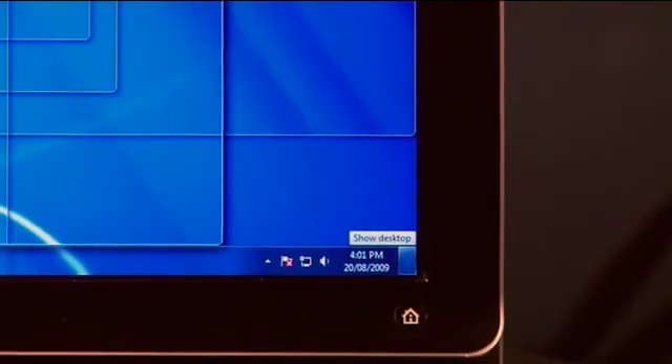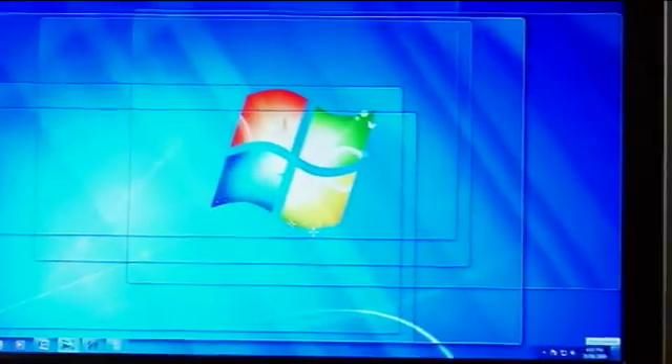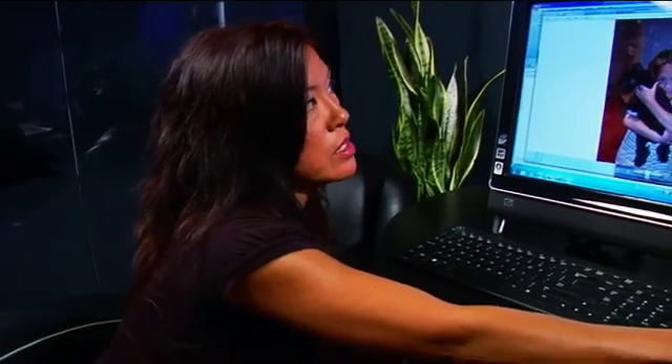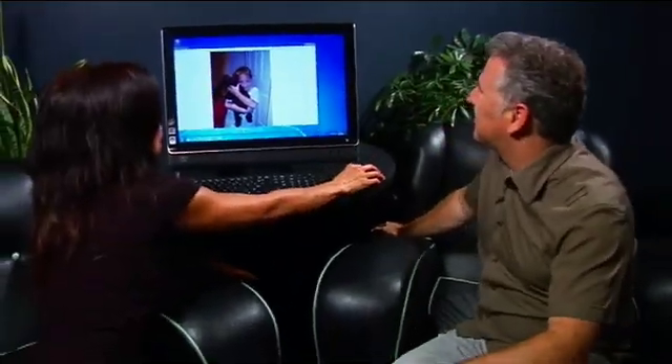A really neat feature that's in Windows 7 is the peek feature. As I hover over to the right-hand side, you can see that everything goes transparent and I can see what's happening on my desktop. I can grab one — and if I want to focus on this photo of my son, I can just grab it, shake it, and everything else around it disappears. So you don't have to go back and start minimizing everything — it automatically cleans up your screen.